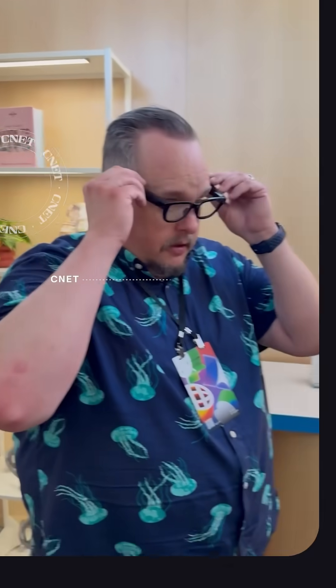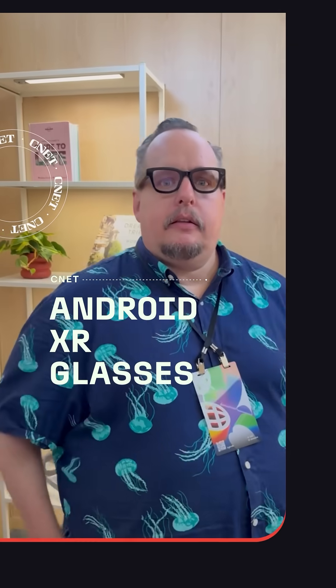I just tested out glasses that look like regular glass frames that run on Android XR, and I am one of the biggest skeptics when it comes to this stuff — and I would genuinely admit I was blown away. This is amazing. I've never tried glasses like this before. I am genuinely blown away.